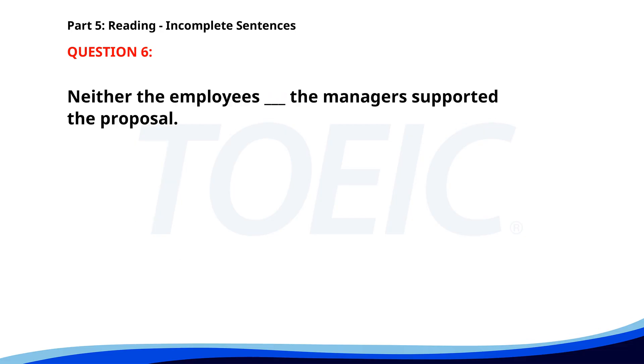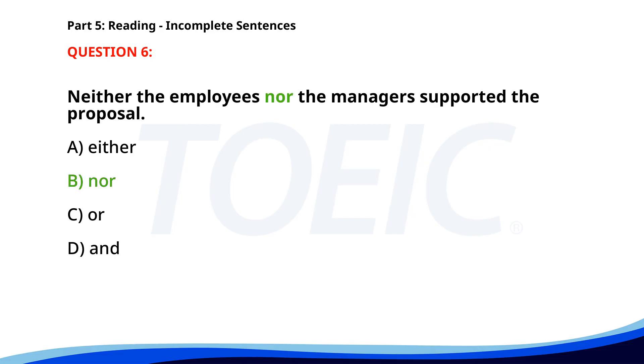Number 6. Neither the employees ___ the managers supported the proposal. A. Either. B. Nor. C. Or. D. And. The correct answer is B. Nor.